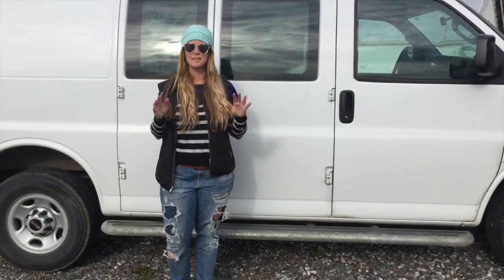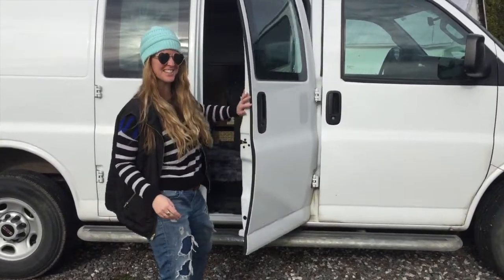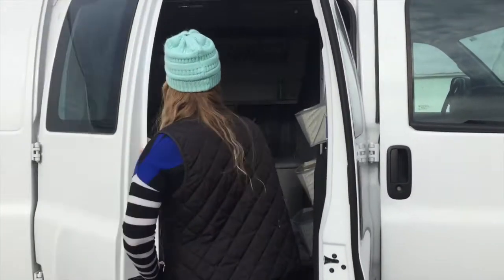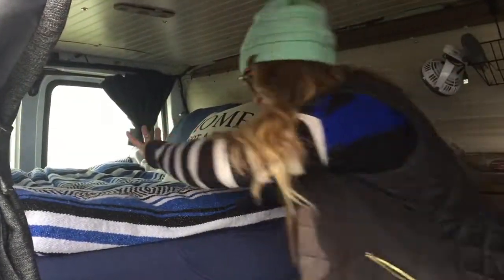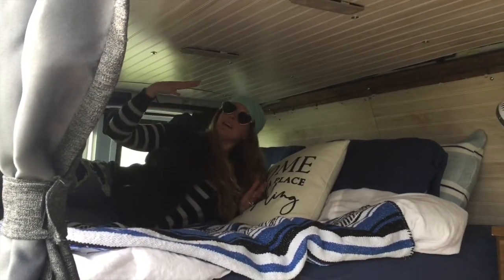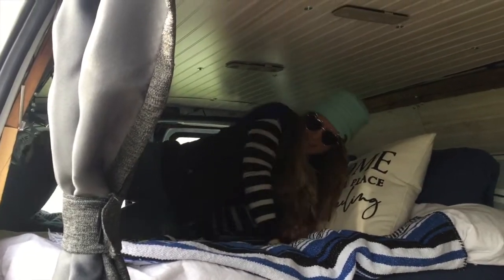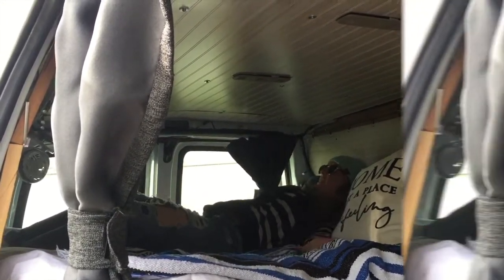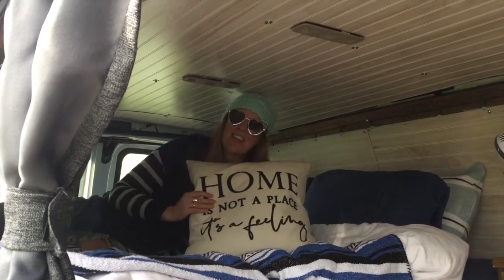You've seen the living room, you've seen the kitchen — now wait till you see the bedroom, come on down this hallway. Welcome to the bedroom. We've got enough room for both of us to lay this way, and it's super comfy. We bought a thick foam mattress, we've got a nice duvet, a classic Navajo blanket. The home — it's not a place, it's a feeling.